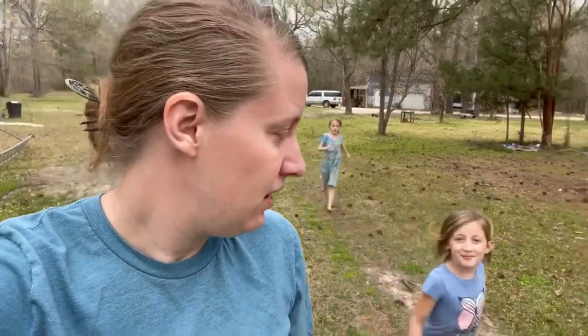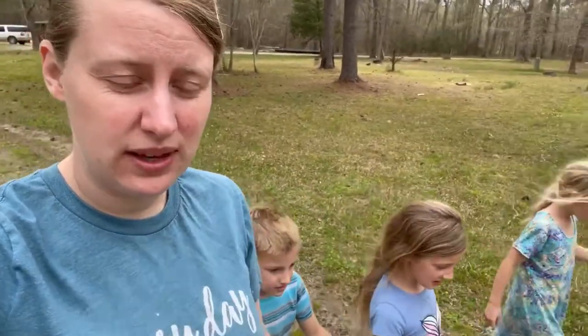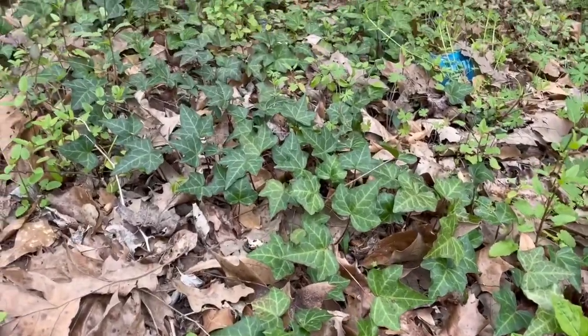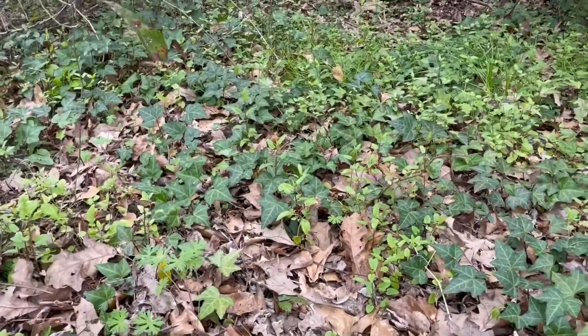Hey kids, I'm headed to go cut some English ivy so I can get me some plant starts. Over here right at the edge of our property there's some really pretty English ivy growing, and I'm going to go cut me a few pieces to see if I can get some plants started.